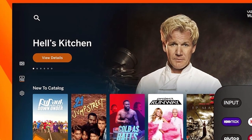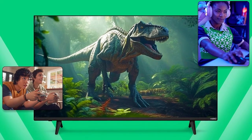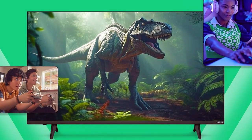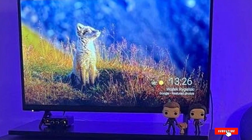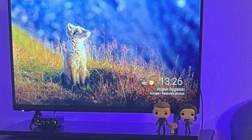And there you have it — the seven best 24-inch smart TVs that offer more than just a compact size. They redefine what it means to enjoy quality entertainment in any space. Dive into a world of vivid visuals, smart technology, and seamless usability with any of these top picks. Thank you for watching and happy viewing!